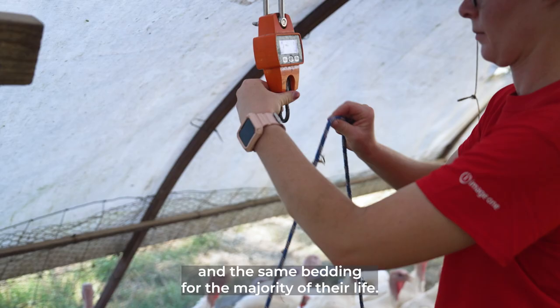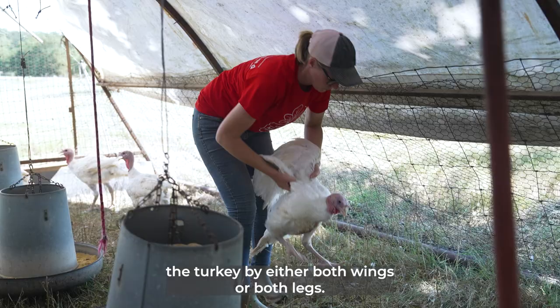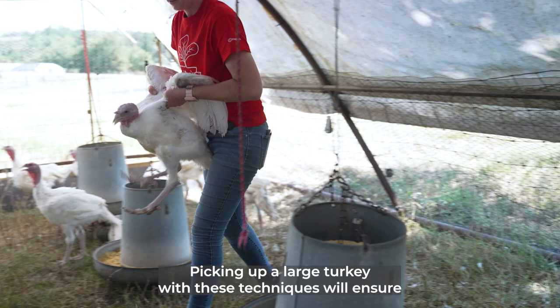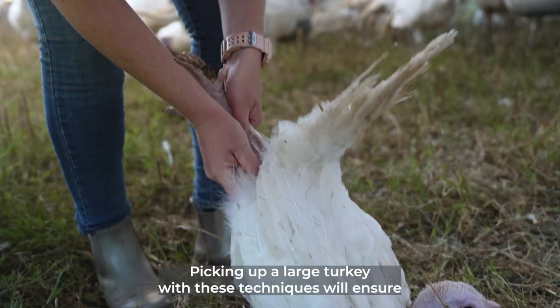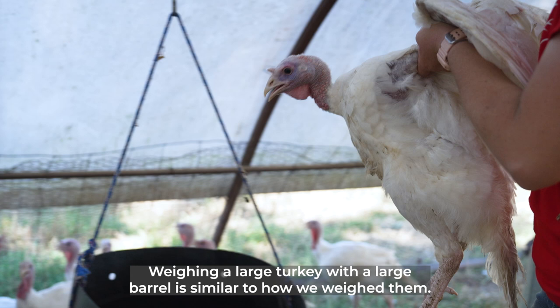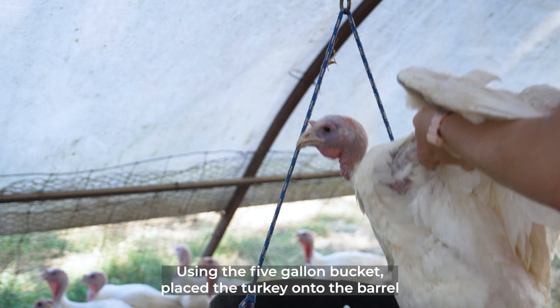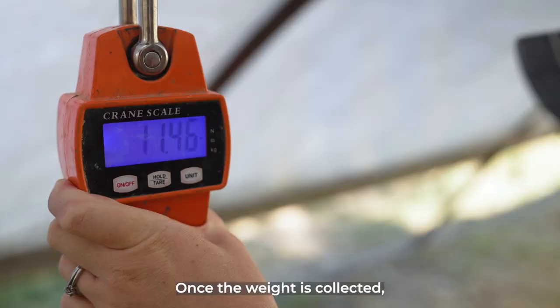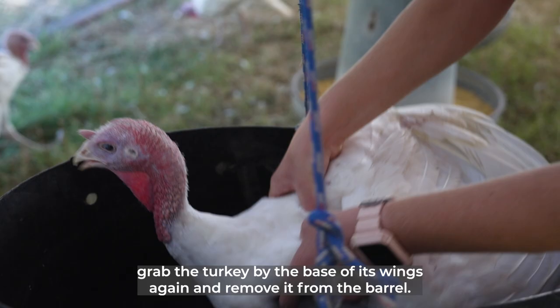You can pick up the turkey by either both wings or both legs. Picking up a large turkey with these techniques will ensure we are not putting any stress on the turkey's joints. Weighing a large turkey with a large barrel is similar to how we weighed them using the five-gallon bucket. Place the turkey onto the barrel and hold your hand over its head to prevent the turkey from jumping out. Once the weight is collected, grab the turkey by the base of its wings again and remove it from the barrel, then gently place the turkey on the ground.